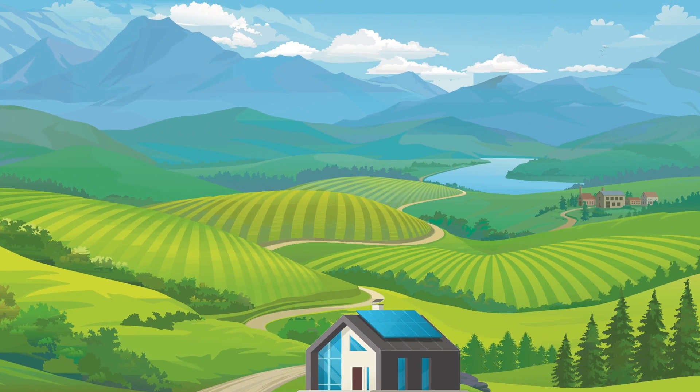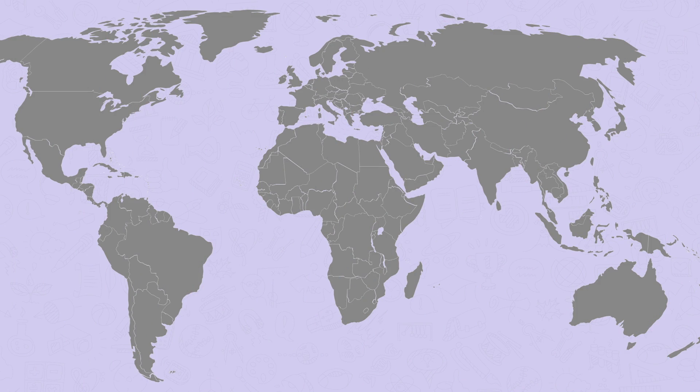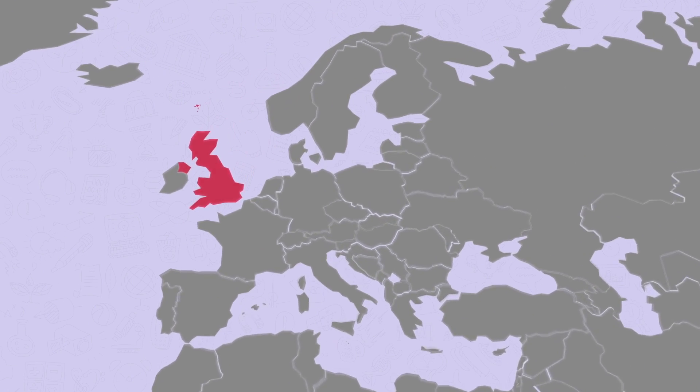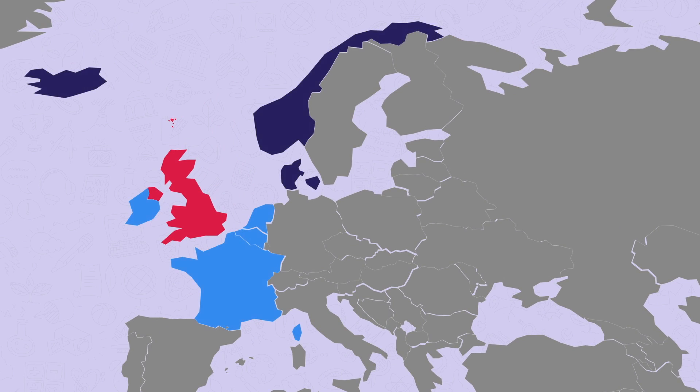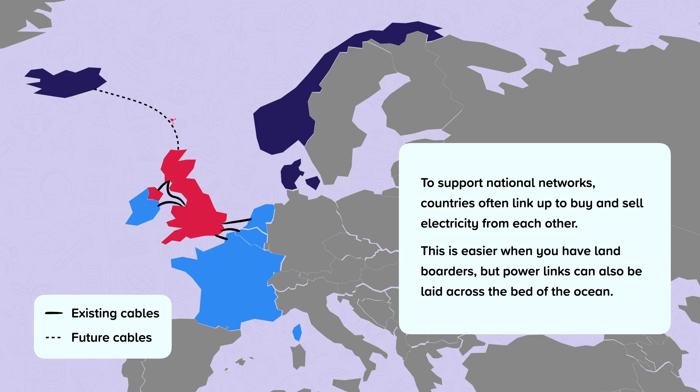Remote, isolated locations will often have their own micro-generation to supply their own electricity. This will often be cheaper than building a connection to the national grid. If possible, it is worth being connected to the grid in case your own generation fails. It also means that in some countries you can sell your surplus electricity back to the grid. Every country has their own electricity network, and to support national networks, countries often link up and buy and sell electricity from each other. This is easier when you have land borders, but power links can also be laid across the bed of the ocean.